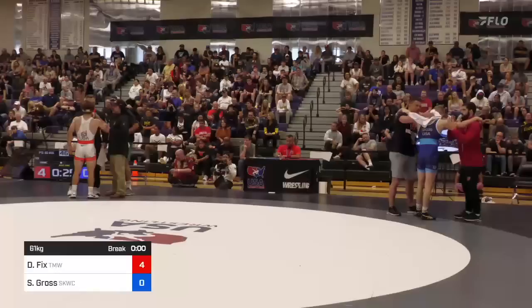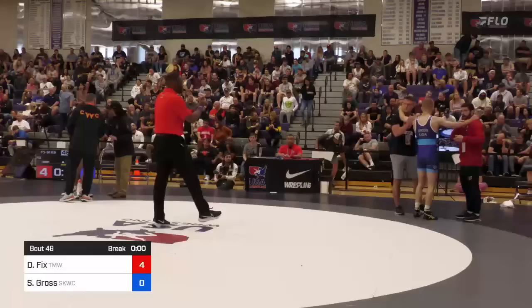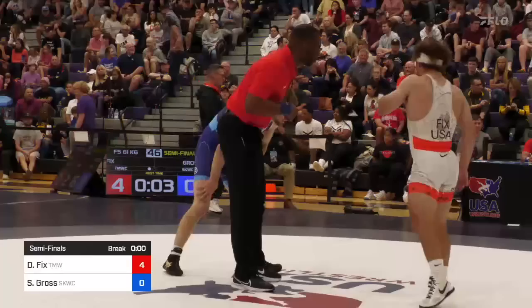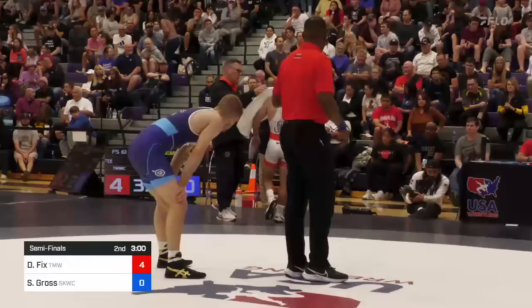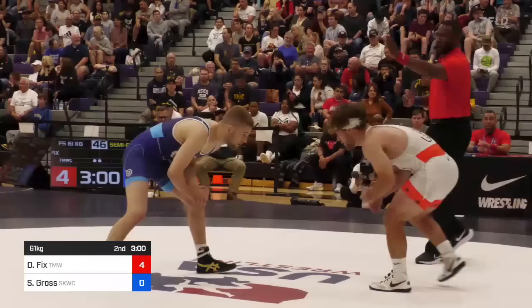John Reeder and Eric Barnett in the corner for Seth Gross, part of the Wisconsin coaching staff — Eric still wrestling at Wisconsin. Eric Guerrero and Derek Fix in the corner for Dayton Fix. Dayton still a little sweaty, they'll wipe him down. Okay, here we go — second period underway.